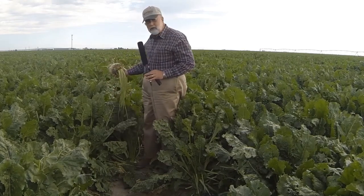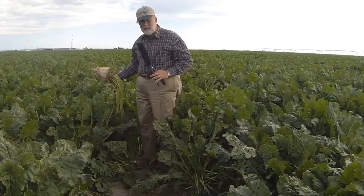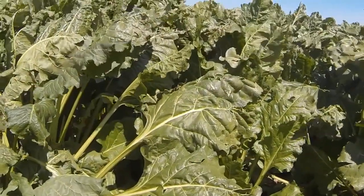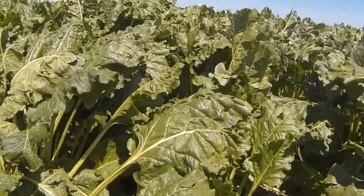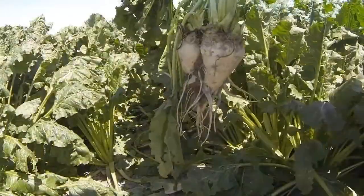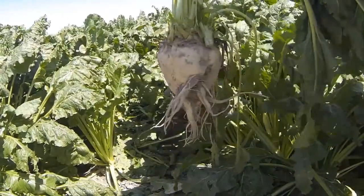You look out at this field and you've got vegetation not being eaten up by fungus, no blights, no insects out here. Tremendous vegetation that is putting more sugar and putting beets together like this.